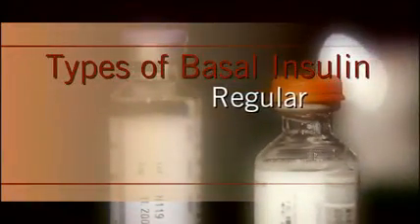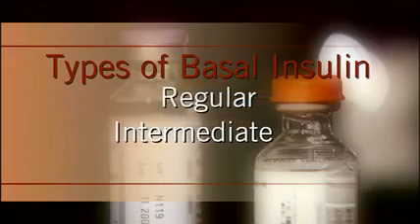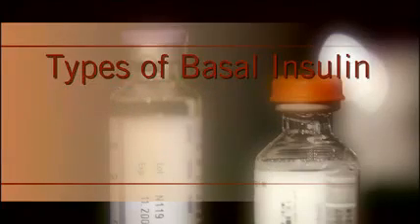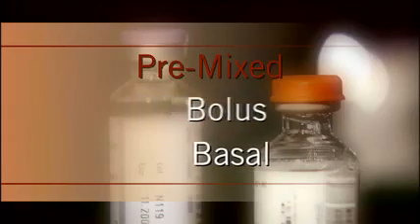These include regular insulin with an onset of 30 minutes, intermediate insulin which begins to act in two to four hours, and long-lasting insulin which typically works in about six to ten hours. Pre-mixed insulins, which combine bolus and basal insulins, are also available.